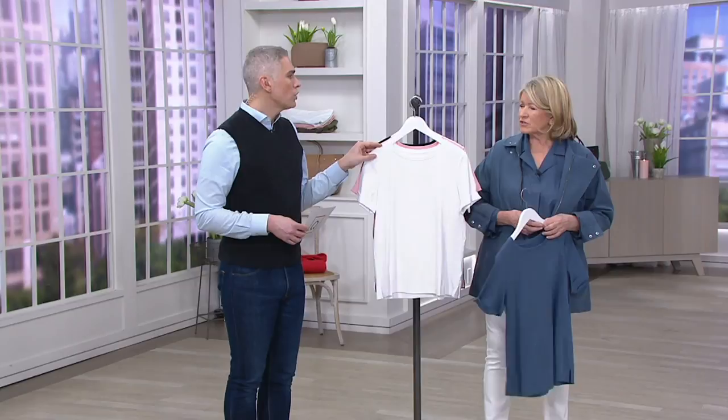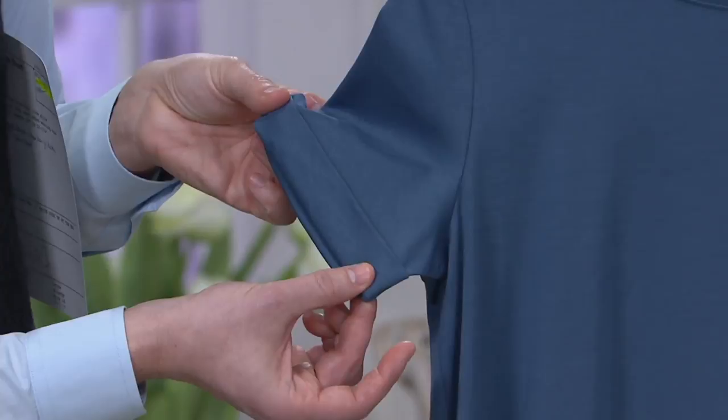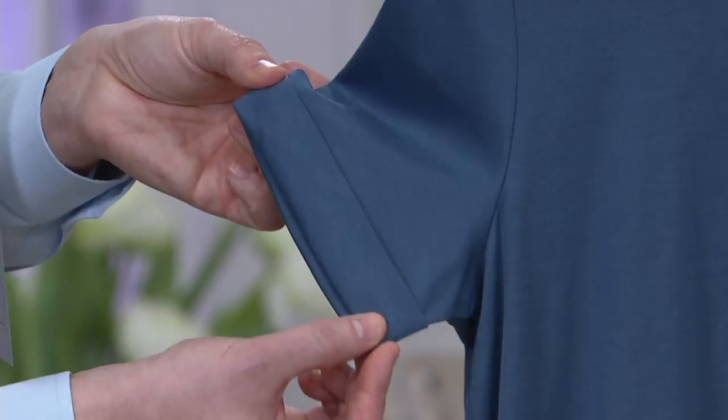They're just amazing — truly versatile. This is the French blue that we have right over here, and this is the new style with a little cuff on the sleeve. Let's just show everyone that — it's actually sewn down, so you don't have to worry about this ever unrolling. And every time you wash this, it will come out beautifully like this. That's the French blue.